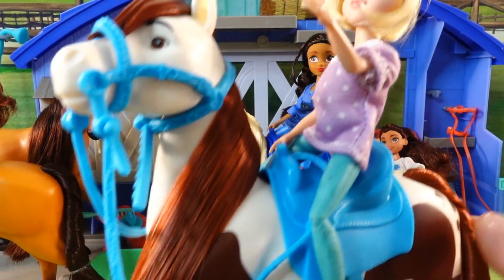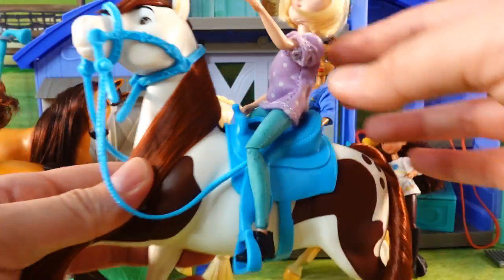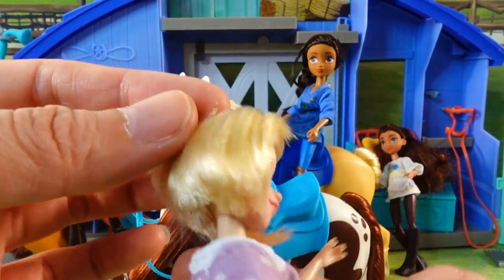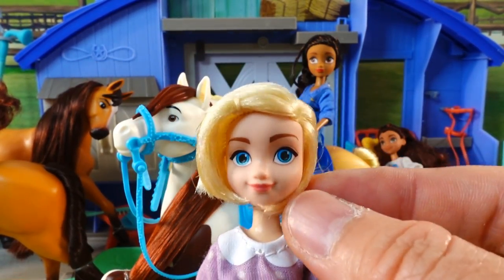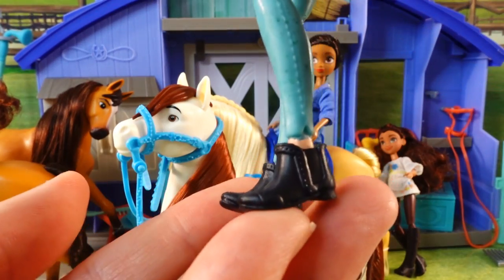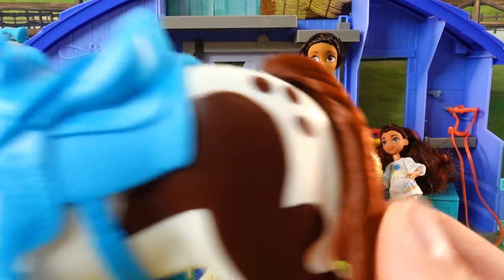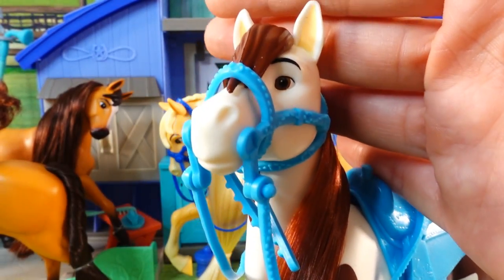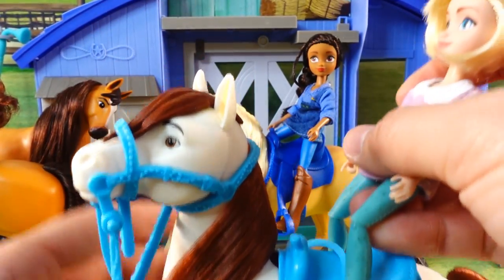Our third pair is Abigail and Boomerang. Boomerang is an American paint horse. Here is Abigail with her short blonde hair — it's styled nicely and glued down, so you probably can't brush it very much. She is wearing a lavender shirt with polka dots, blue jeans, and some ankle boots. Boomerang has super shiny brown hair, and he is so playful — he has his leg up, his head looking up, and the cutest face. He also comes with a light blue saddle.